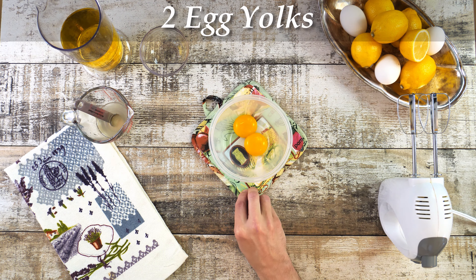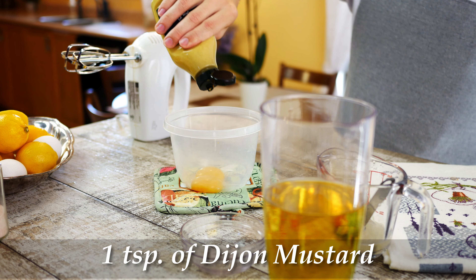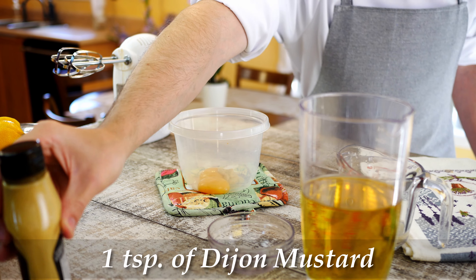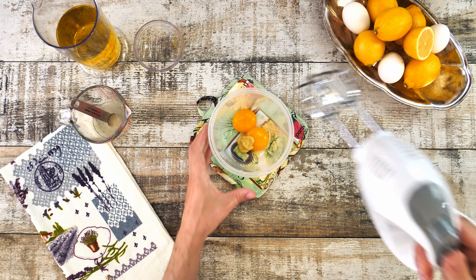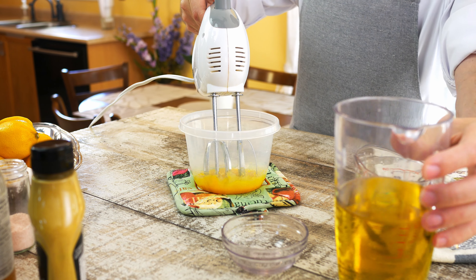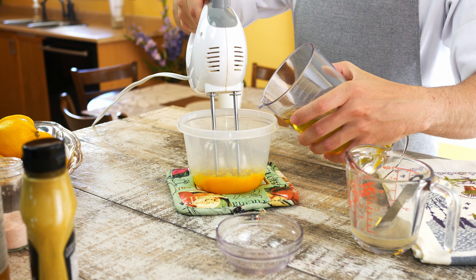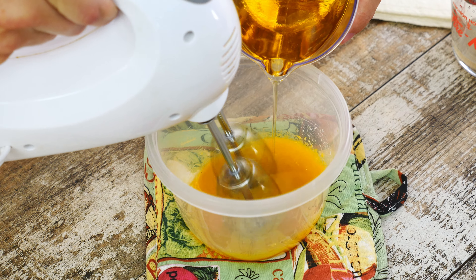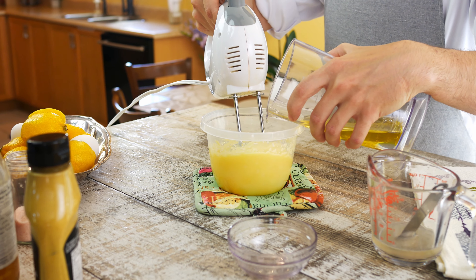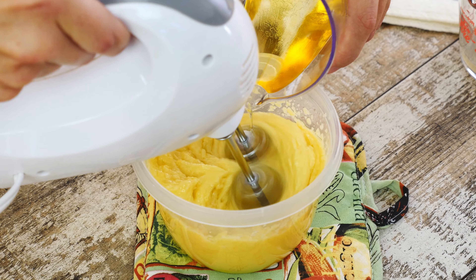Not all oils are created equal and a lot of them can do a lot of harm to your body. As a general rule of thumb, the healthiest oils are the ones made from fruits or nuts — like avocados, coconuts, olives and almonds. The worst oils for your health are the ones made from vegetables, like canola, palm, sunflower and soy. So let me show you a super easy way to make your own mayo in just 5 minutes using one of the healthiest oils on the market and turn something with such a bad rap into a superfood. So let's get started.